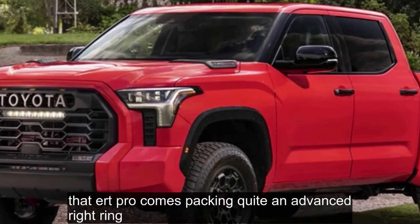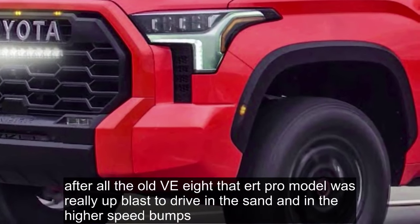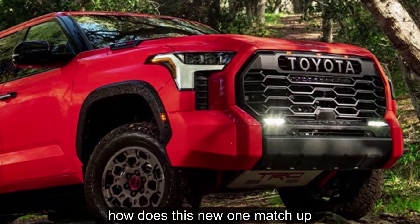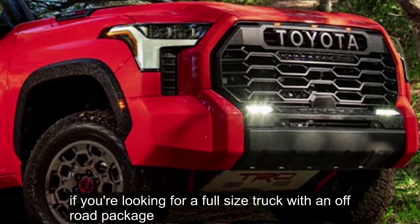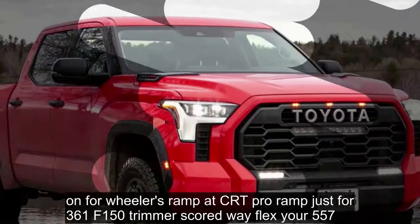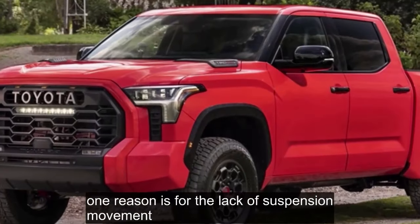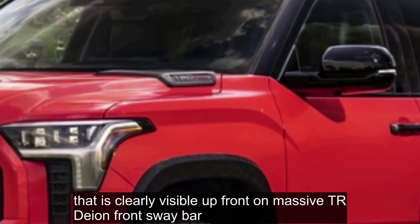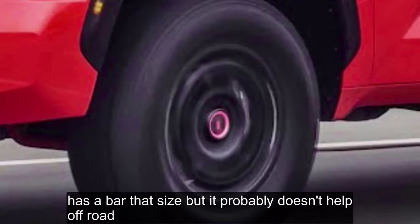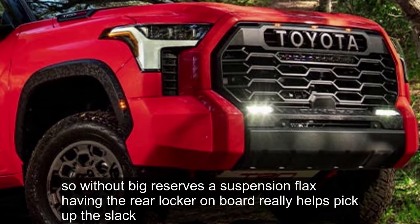On the trail, the TRD Pro comes packing quite an advanced drivetrain, and we were certainly skeptical of its performance in the dirt. If you're looking for a full-size truck with an off-road package that offers lots of articulation, this is not that truck. On the ramp, a TRD Pro scored just 436, while an F-150 Tremor scored a flexi 557. One reason is clearly visible up front — a massive TRD front sway bar. We're not sure why an off-road package has a bar of that size. So without big reserves of suspension flex, having the rear locker on board really helps pick up the slack, and the Toyota did admirably well in slow-speed terrain.